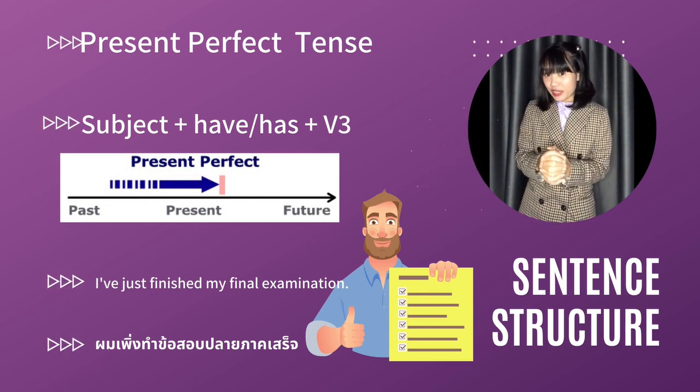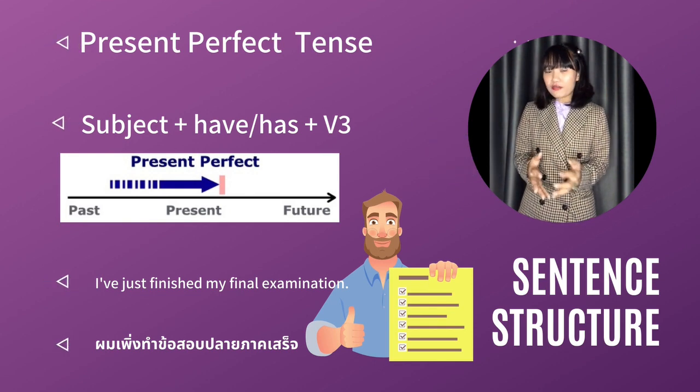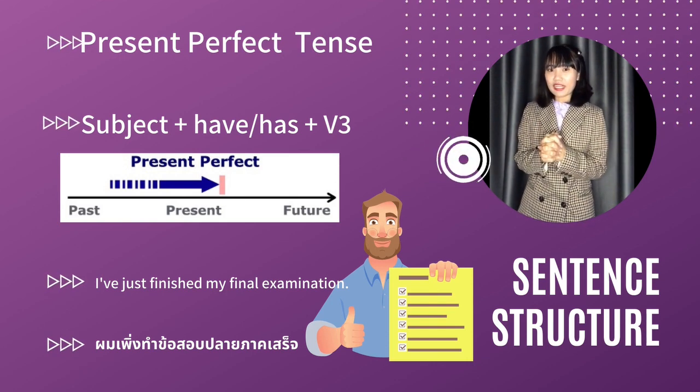ทำมาต่อเนื่องในอดีตแล้วนะคะ แล้วมาหยุดอยู่ที่ปัจจุบัน หมายความว่าเหตุการณ์จบลงแล้วนั่นเองนะขณะที่เราพูดค่ะ ตัวอย่างประโยคค่ะ: I've just finished my final examination ฉันเพิ่งจะสอบ final exam ไปนั่นเองค่ะ หมายความว่าขณะที่พูดนี้ส่งข้อสอบไปเรียบร้อยแล้วค่ะ